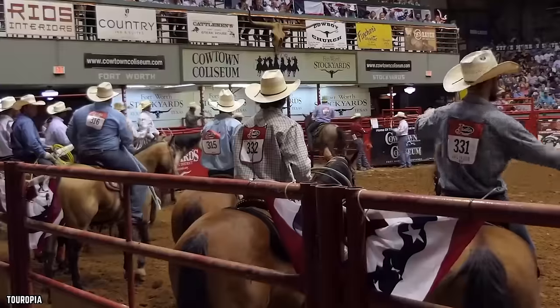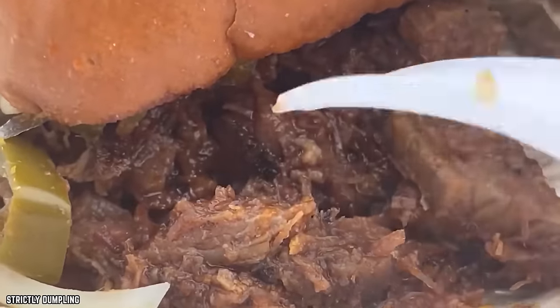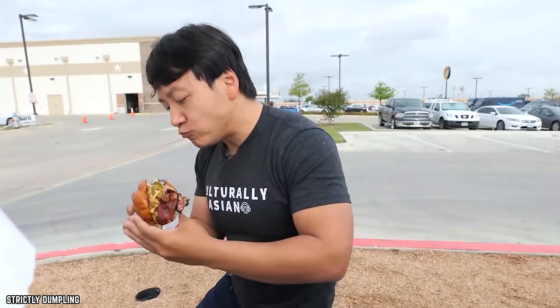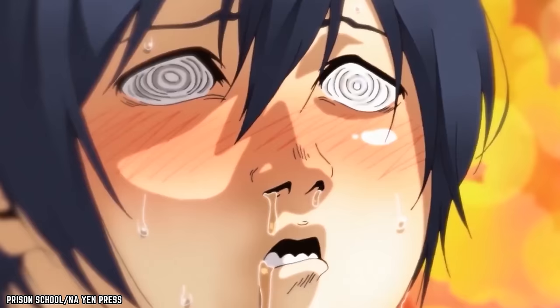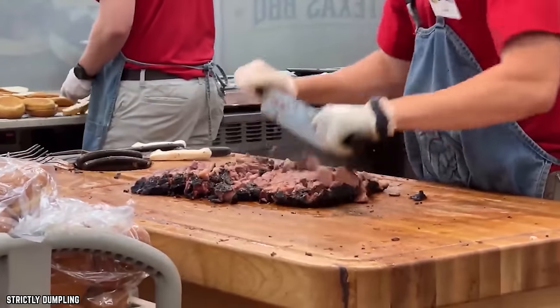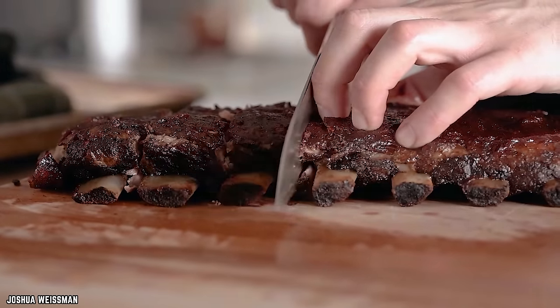Barbecue — some foods just scream southern USA, and barbecue may be at the top of that list. In Texas, the proud birthplace of Bucky's, the barbecue sauce flavor is a delightful combination of sugar and spice with just the right balance of sweet and heat to keep you coming back for more. When you just can't get enough barbecue, Bucky's has you covered — their pre-made food section can satisfy all of your barbecue needs with an assortment of smoked meats and tangy sauces. They've got pulled pork, brisket, sausages, and turkey, perfectly prepared and ready to grab when you're both hungry and in a hurry. There's no shortage of places to get barbecue when you're traveling south of the Mason-Dixon line, but Bucky's has got to be the best barbecue on the go.